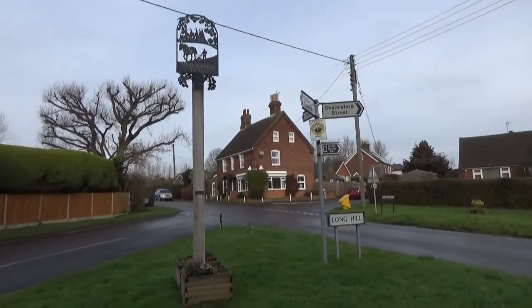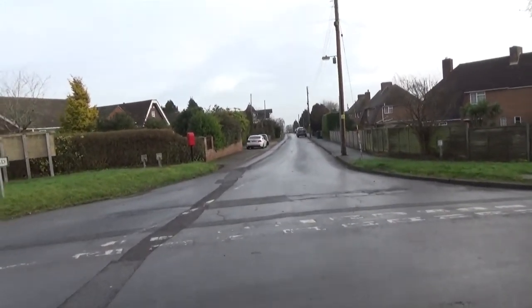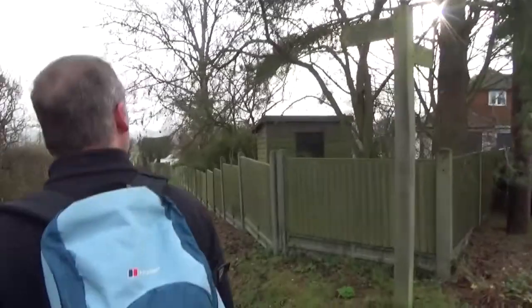We're in Old Wives Lees and we're going that way. There's the signpost — I think we go for that stile over there. Yes, Chartham Hatch, two miles.